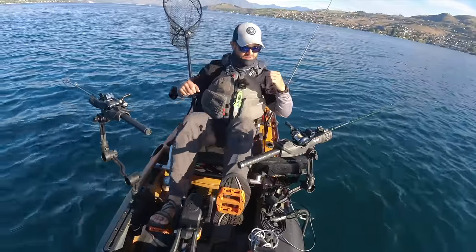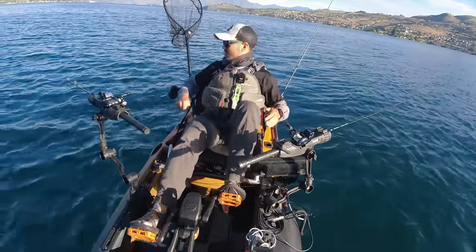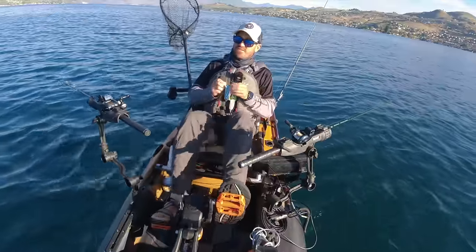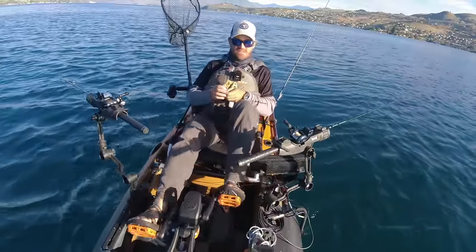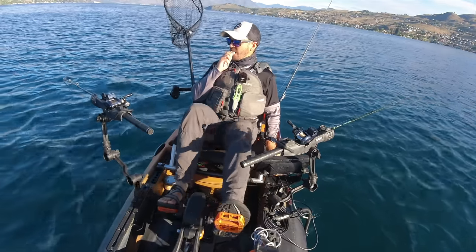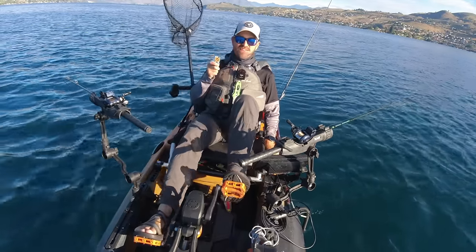I haven't been bit in like 20 minutes — it's time for a snack. It's another thing you cannot do while jigging. You cannot effectively jig and snack at the same time. Huge advantage of trolling.